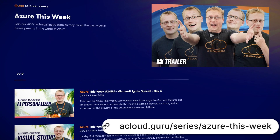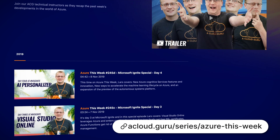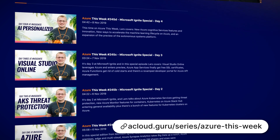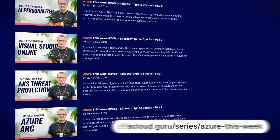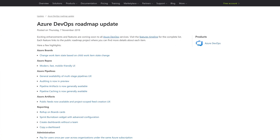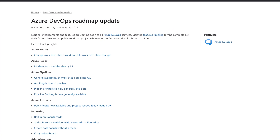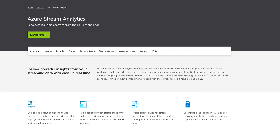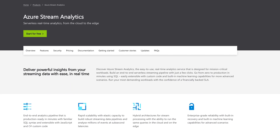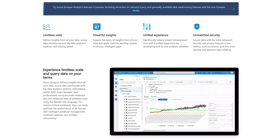Last week I was at Microsoft Ignite in Orlando and every day I summarized the most important announcements. If you missed it, go back and watch all four episodes to get the Azure highlights from Microsoft's annual event. On this episode of Azure This Week, I cover Azure DevOps getting an updated roadmap with tons of features to come, Azure Stream Analytics getting a bunch of small updates, and the new and shiny Synapse Analytics already getting its first upgrade.